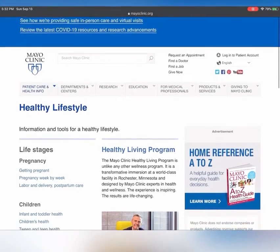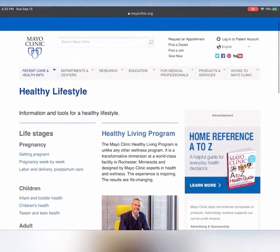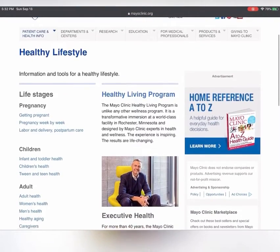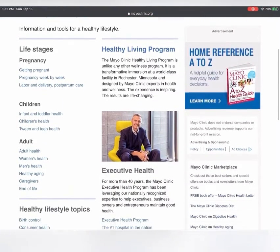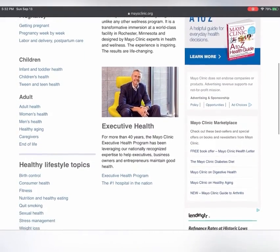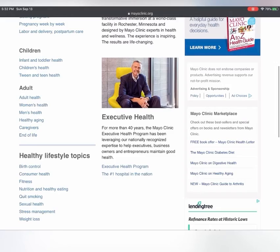Healthy lifestyle topics are even broken down in categories of pregnancy, children, and adult health. As well as, if we continue to scroll down, there are multiple links to information regarding healthy lifestyle topics such as fitness, nutrition, and consumer health.